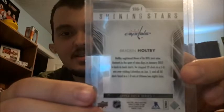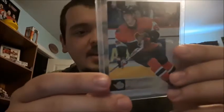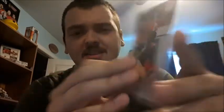Braden Holtby, Shining Stars Ruby. This is the first hockey card I ever got — Jason Spezza — and it is the 06/07. So the first hockey card I ever got is of course going to be one of my top 25.